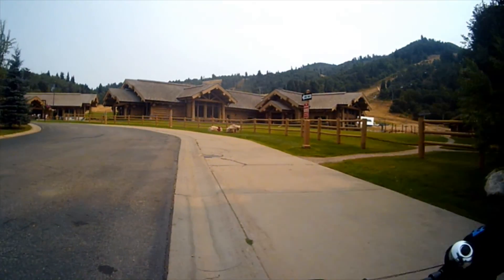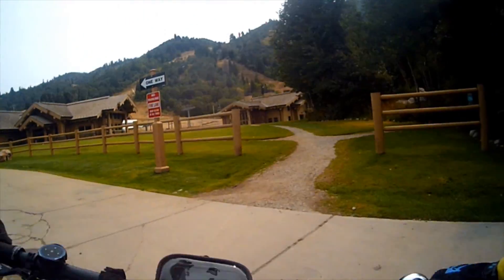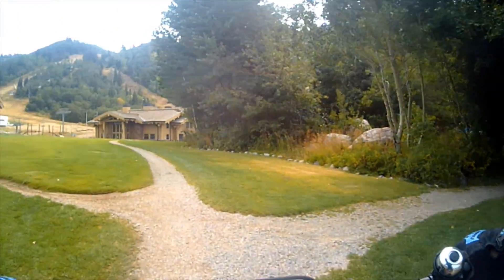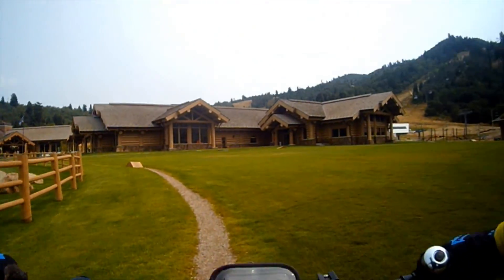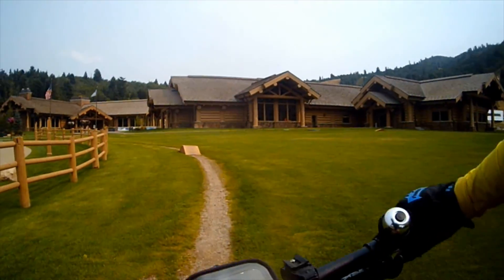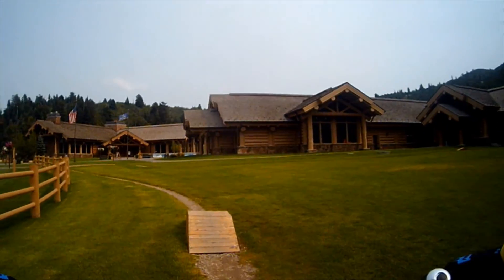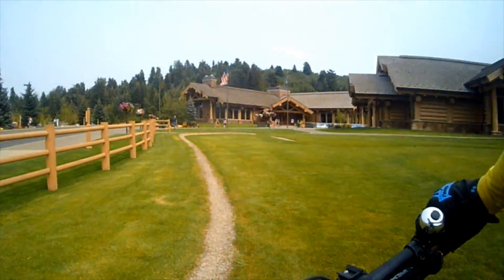So you see here, this section right here. I'll do a loop to show you. You come through here, and you can go over the meadow here. The trail around the meadow, down the bridge.